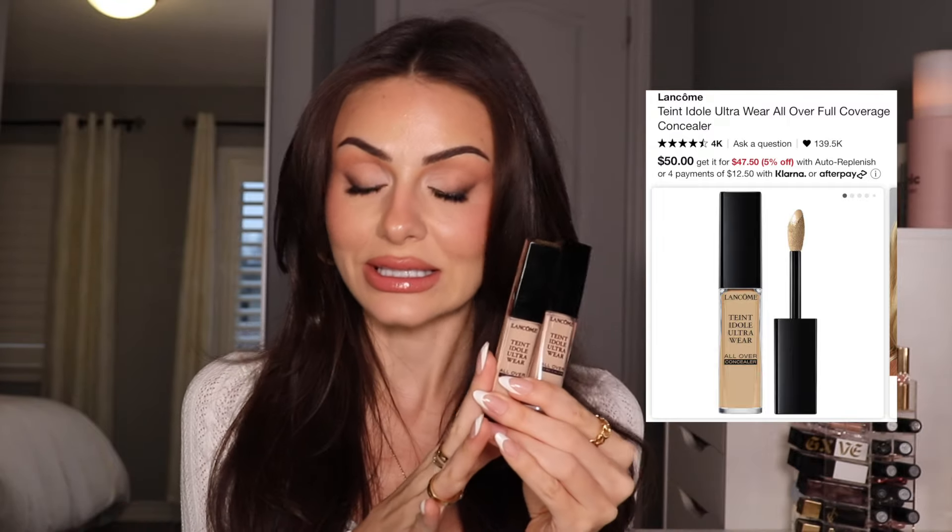Another one of my holy grail concealers is the Lancôme Teint Idole. These are so good — by far my most crease-resistant concealers. If you have fine lines under your eyes, concealer will always crease — the lines are there, it's gonna settle. But of all the concealers I've tried, this one is the most crease resistant and it's full coverage. Looks beautiful under the eyes. Can't go wrong, love this.